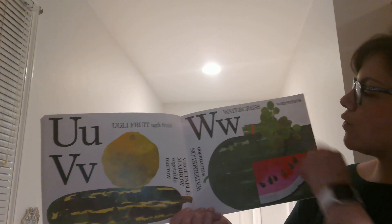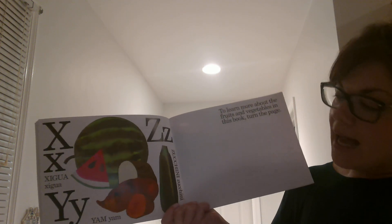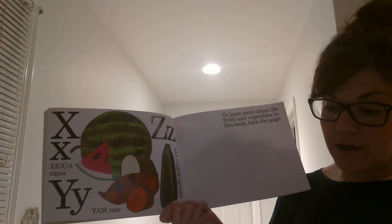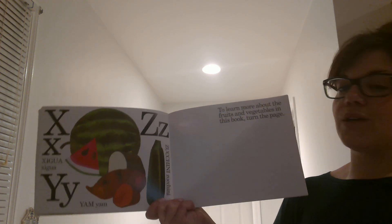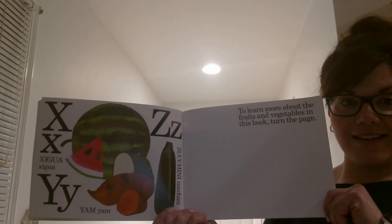And W is for Watercress and Watermelon. X is for Xigua, which is actually the Chinese name for Watermelon. Y is for Yam, and Z is for Zucchini. The end.